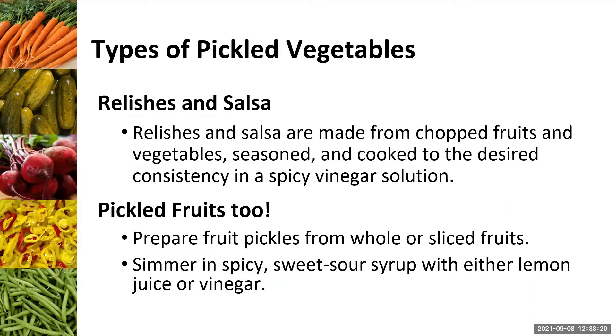There are different types of pickled vegetables — relishes and salsas. This time of year, when I have apples, I love making a sweet and spicy apple relish. You can pickle fruits too and turn those into a relish or salsa, using older sliced fruits with a sugary syrup, lemon juice, or vinegar. The combinations really are endless. At Extension, we have quite a few recipes available to you.